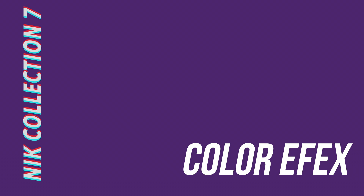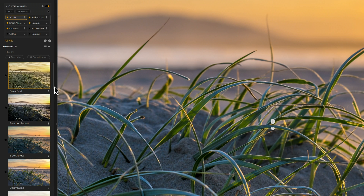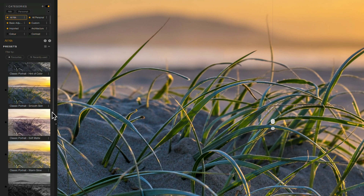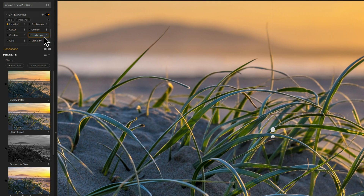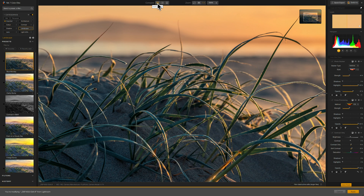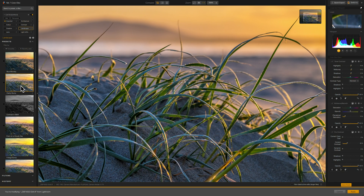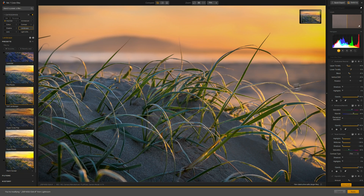There is a certain degree of overlap between the various plugins in the Nik Collection, but Color FX is arguably the most useful. It's best seen as a powerful colour grading tool — an app that enables you to transform the look of your photograph entirely, using an extremely comprehensive suite of individually configurable filters. Color FX has no less than 61 filters, which you can apply according to your own taste or by using one of the many pre-configured filter preset packs. Once you start poking around under the hood, you quickly realise that there is very little you can't accomplish in terms of look or colour grade.